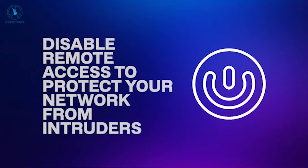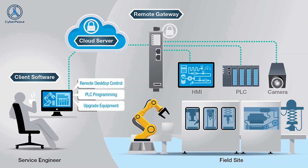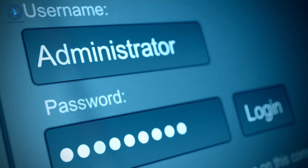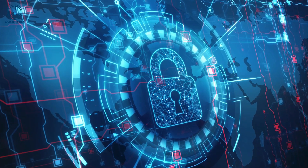Disable remote access to protect your network from intruders. Many routers come with features designed to make remote access from outside your home more straightforward. However, unless you need admin-level access to your router from somewhere else, you can usually safely turn these features off from the router settings panel. If you have remote access disabled, you reduce the risk of people remotely accessing your router and tampering with it.